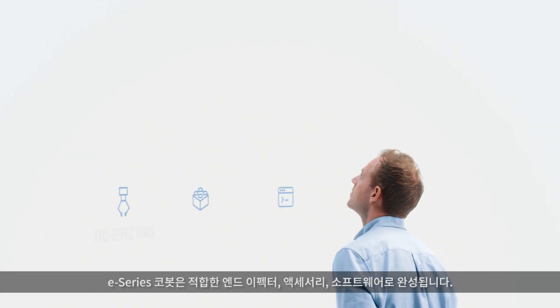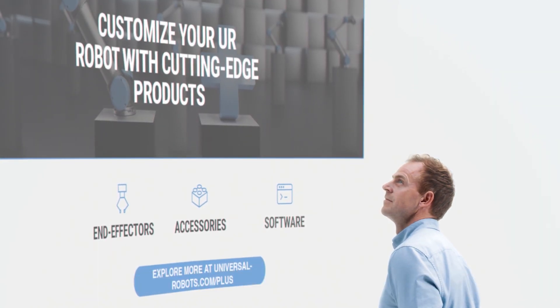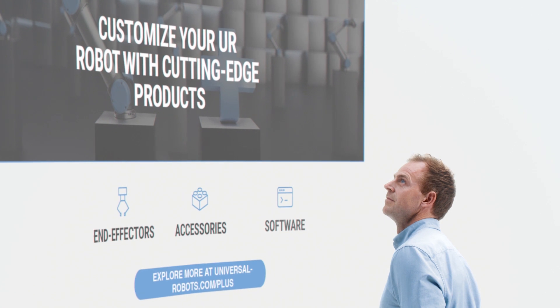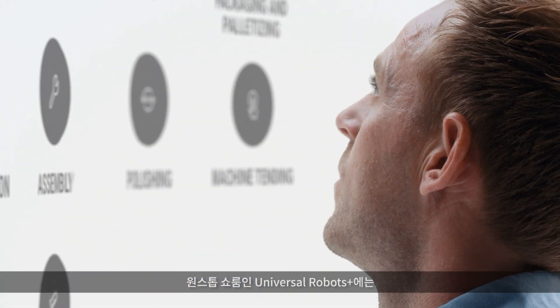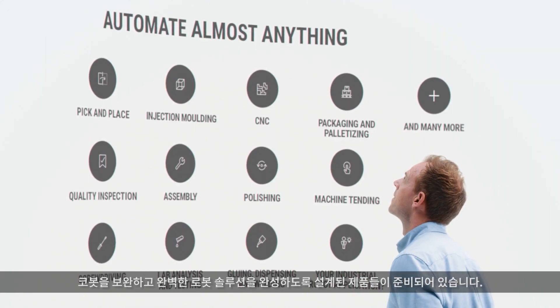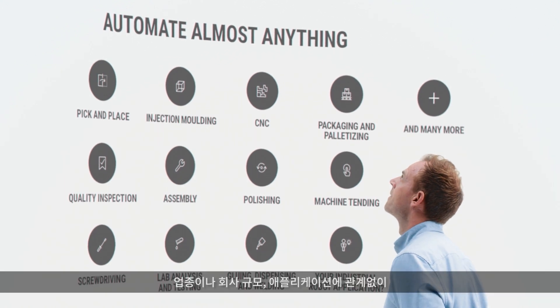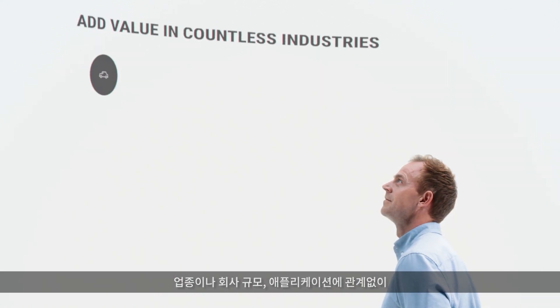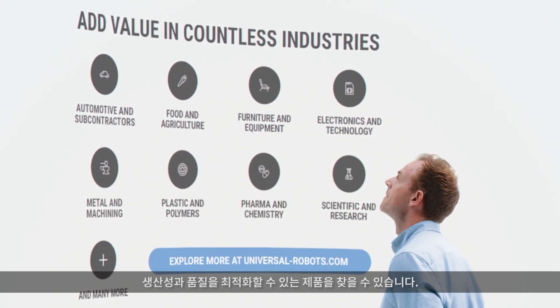Your E-Series Cobot isn't complete without the right end-effectors, accessories, and software. Find everything you need at Universal Robots Plus, our one-stop showroom for products designed to complement our Cobots and create the perfect robotic solution to optimize productivity and quality, regardless of your industry, company size, or application.